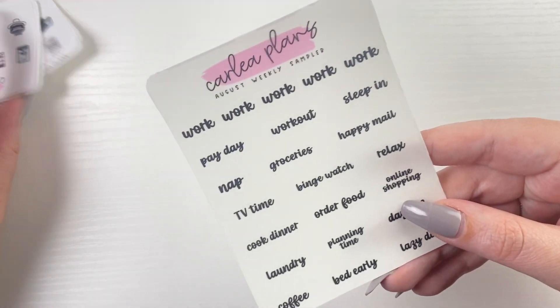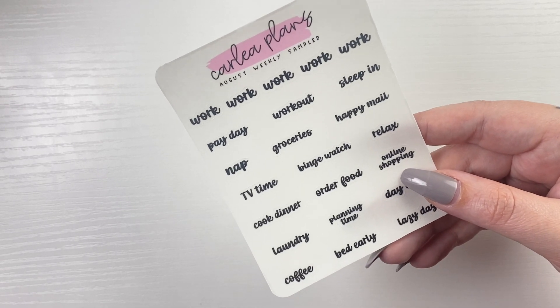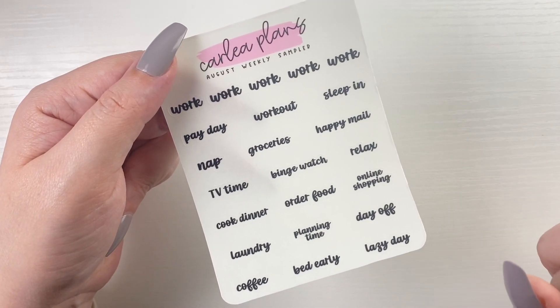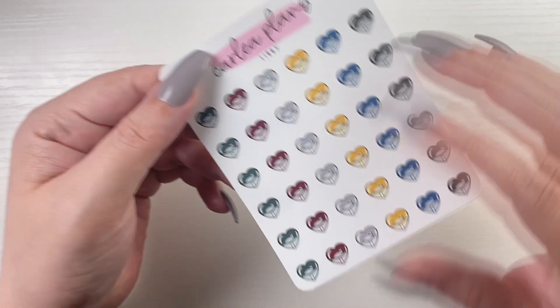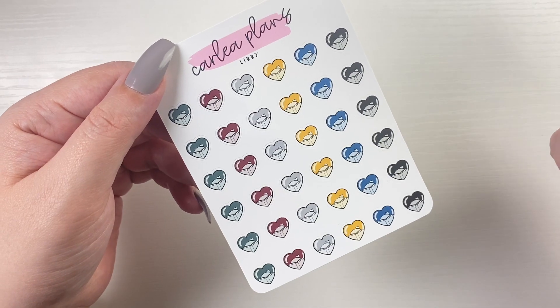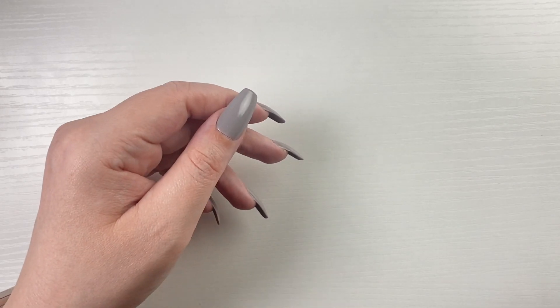The August font of the month is a script, like in a script sampler, and it comes in customs as well as a 20th variety custom sheet. The color of the month is very Harry Potter themed and is available along with the font through August 31st at 11:59 PM Eastern.